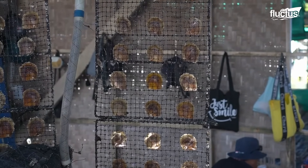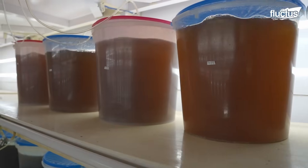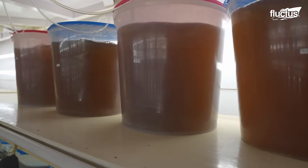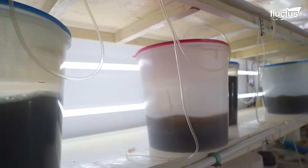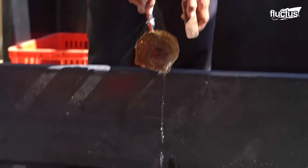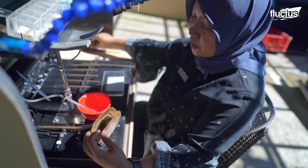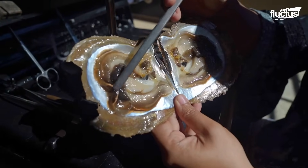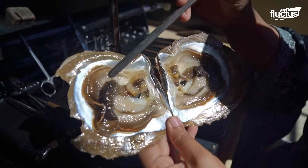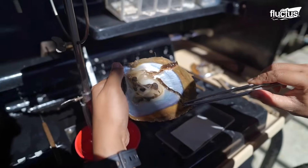The process begins with juvenile oysters, which are either collected from the wild or by breeding them in specialized hatcheries. To produce high-quality cultured pearls, skilled farmers open up live oysters and implant small shell beads into their soft bowels, a process known as grafting.